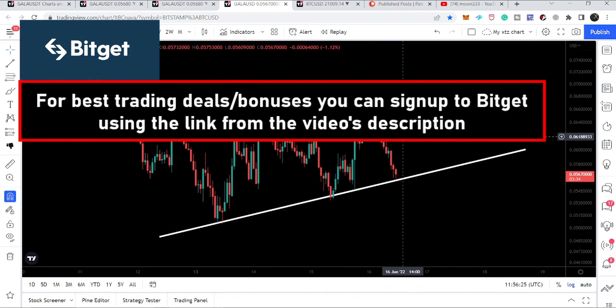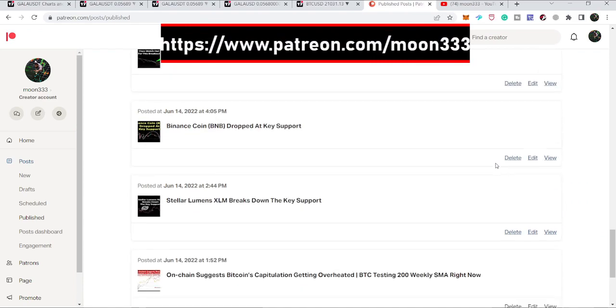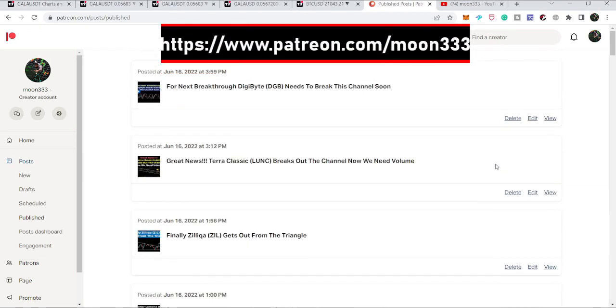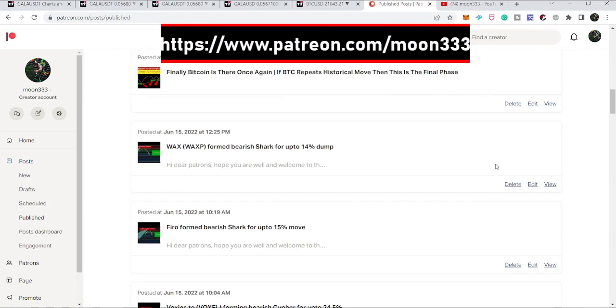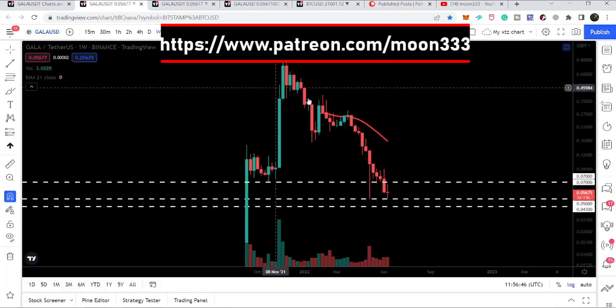Before starting this analysis, if you are not subscribed to my channel then do subscribe. For more ideas you can also support me on Patreon, where I am sharing different trading ideas. You can find the link to join in the video description. Let's start the analysis and begin with the weekly time frame chart.